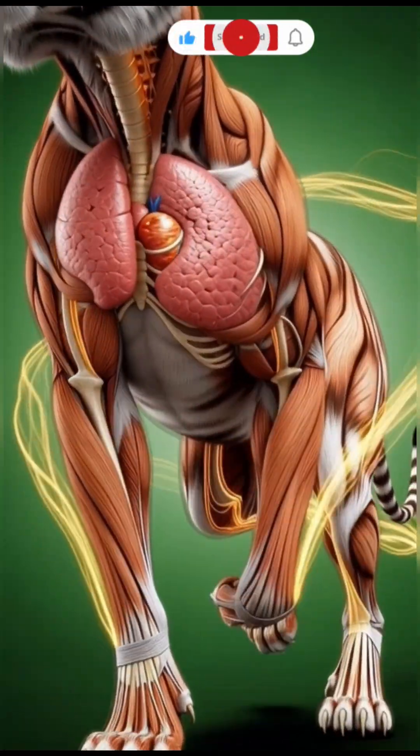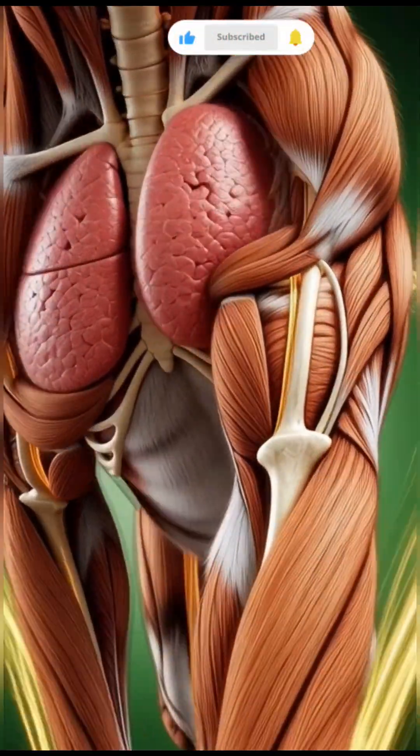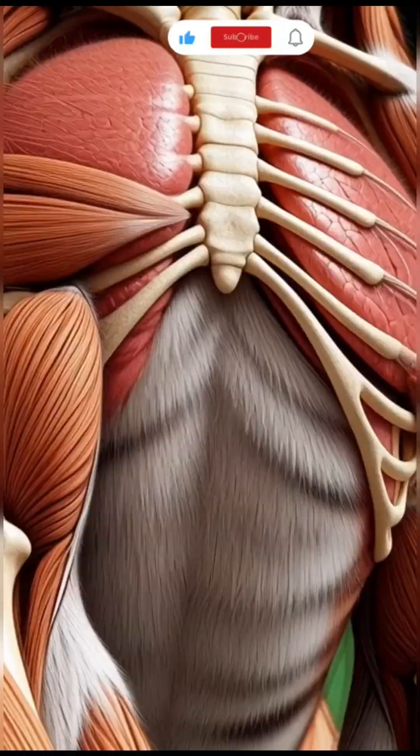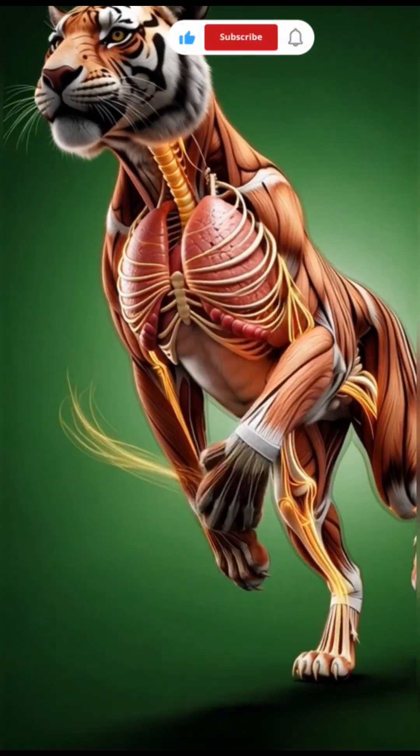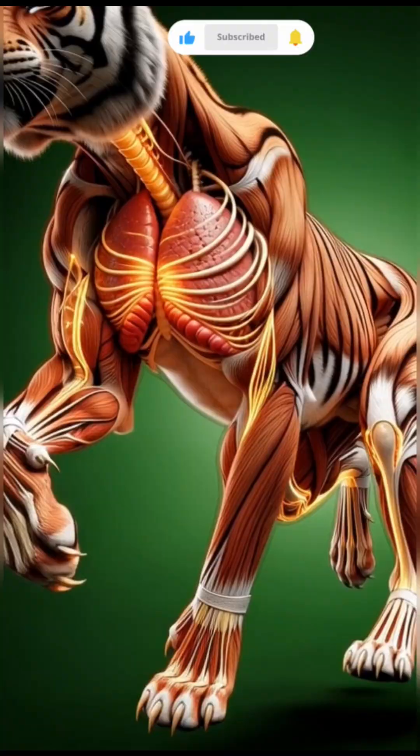When a tiger runs, it's not just speed you're watching — it's a full-scale biological explosion. Inside its body, over 600 muscles fire in perfect rhythm.